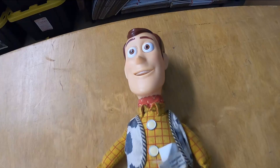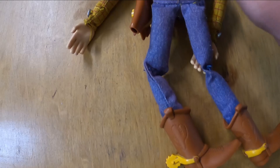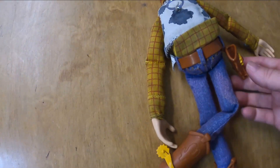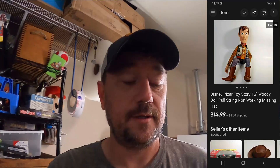Next item is this Woody from Toy Story — I believe from the original. It has the pull string, but unfortunately it does not work, which I listed in my description. It does have the holster but is missing the hat. If you can find these complete, they're pretty decent money. I picked this one up at a local thrift store for a dollar and it sold for $14.99 plus shipping — still a pretty decent little sale.